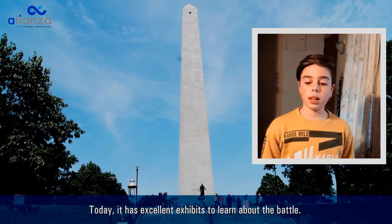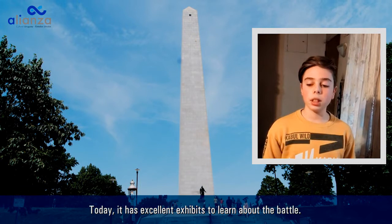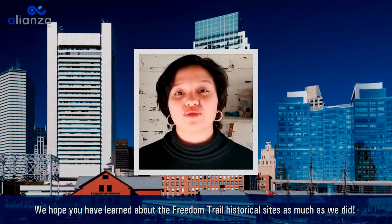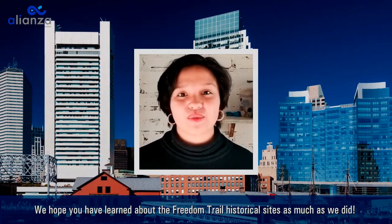Today it has excellent activities to learn about the Battle of Bunker Hill. We hope you have learned about the Freedom Trail historical sites as much as we did. Thank you.